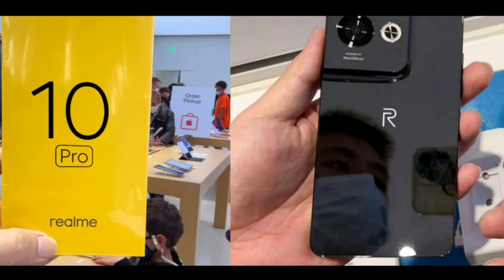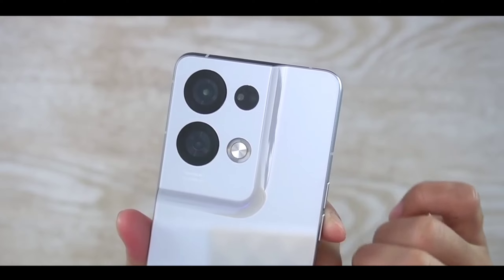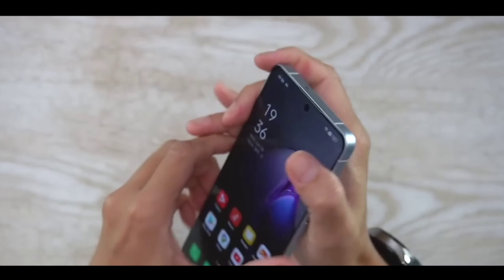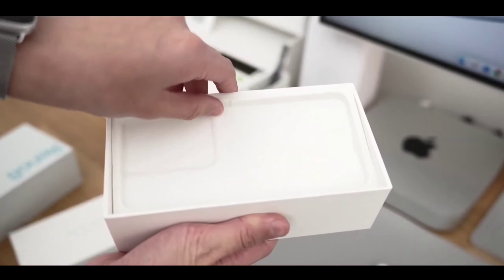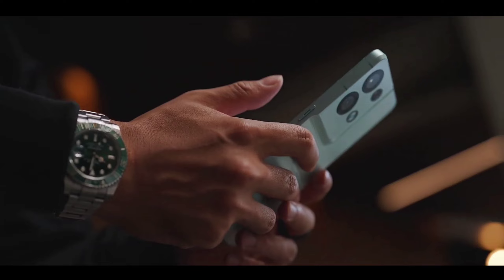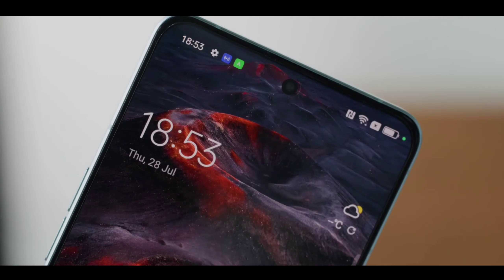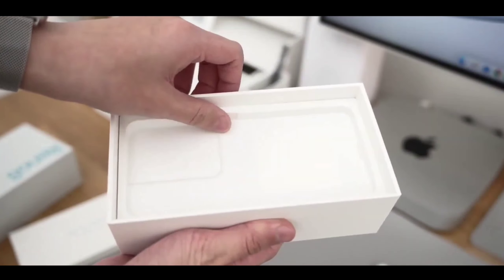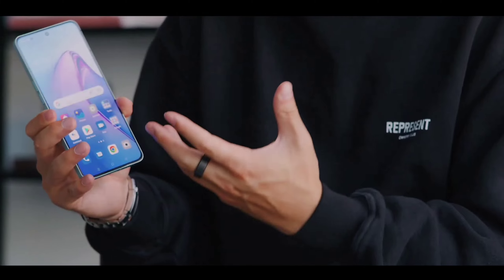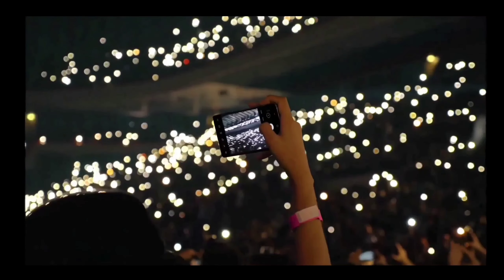The Realme 10 Pro is a new and different flagship-level phone with great performance, display, and camera specs. The starting price in India is around ₹21,999 for the 6 GB + 128 GB base variant, which is amazing value. This phone is coming to India next month, so many users are excited and waiting. If you liked this video, hit the like button and subscribe to the channel.